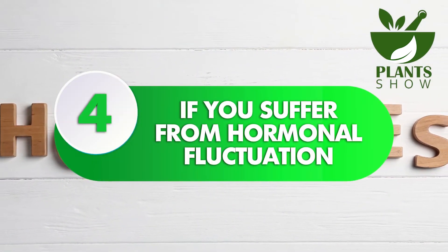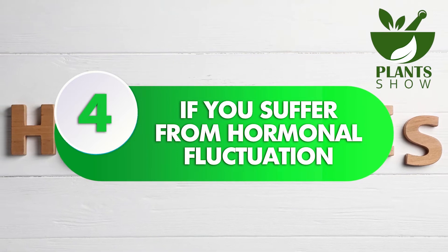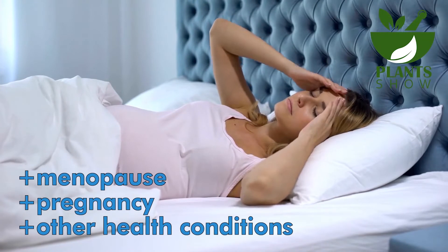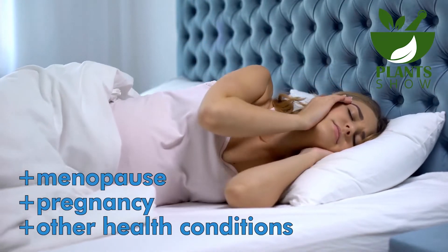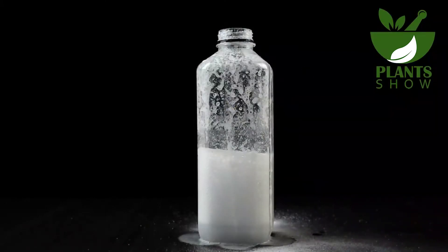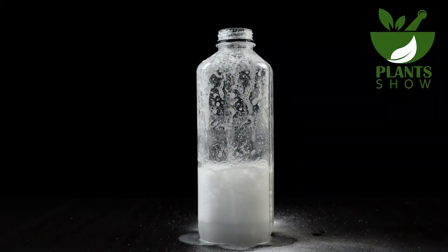Number 4: If You Suffer From Hormonal Fluctuation. Hormonal changes resulting from menopause, pregnancy, or other health conditions can disrupt the natural pH balance of the vagina. In such situations, the baking soda remedy can be useful in restoring balance.